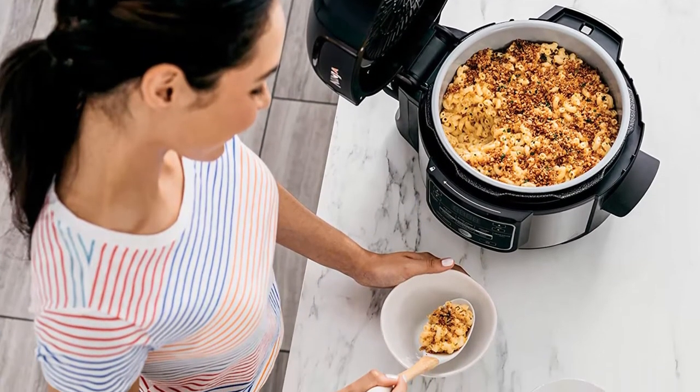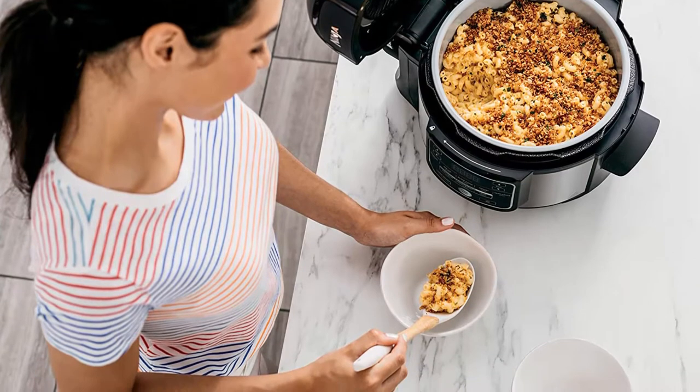Cook up to 2 pounds of French fries with up to 75% less fat than traditional frying methods.